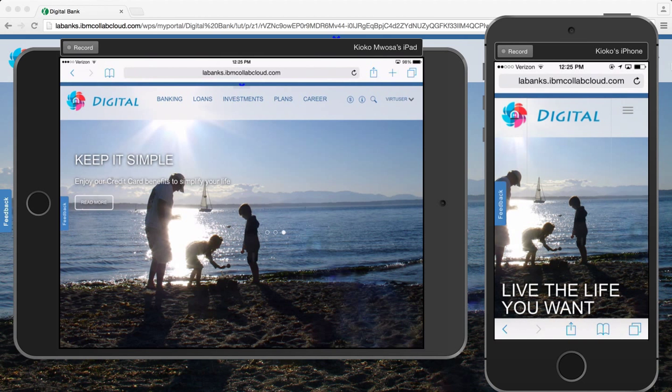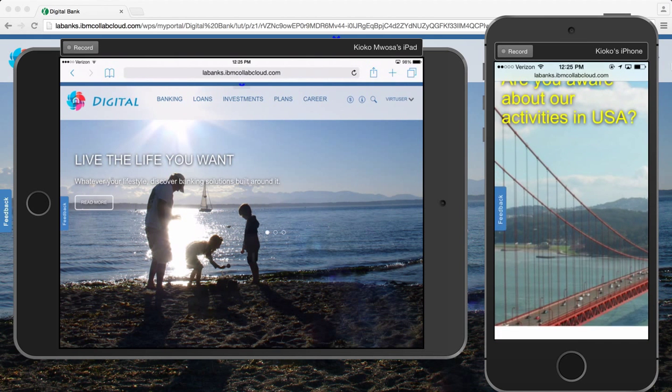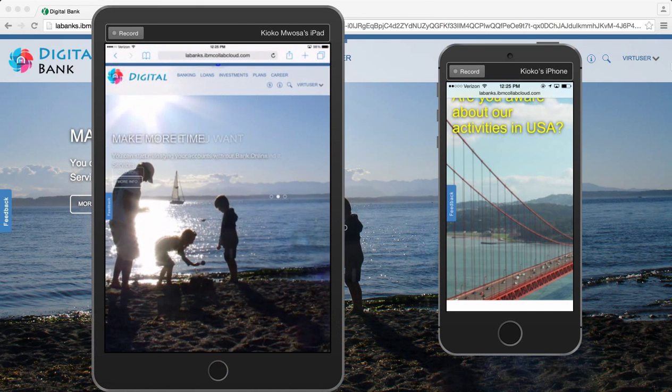The digital bank was built with responsive design, which means it renders appropriately for my iPhone, my iPad, and my desktop.